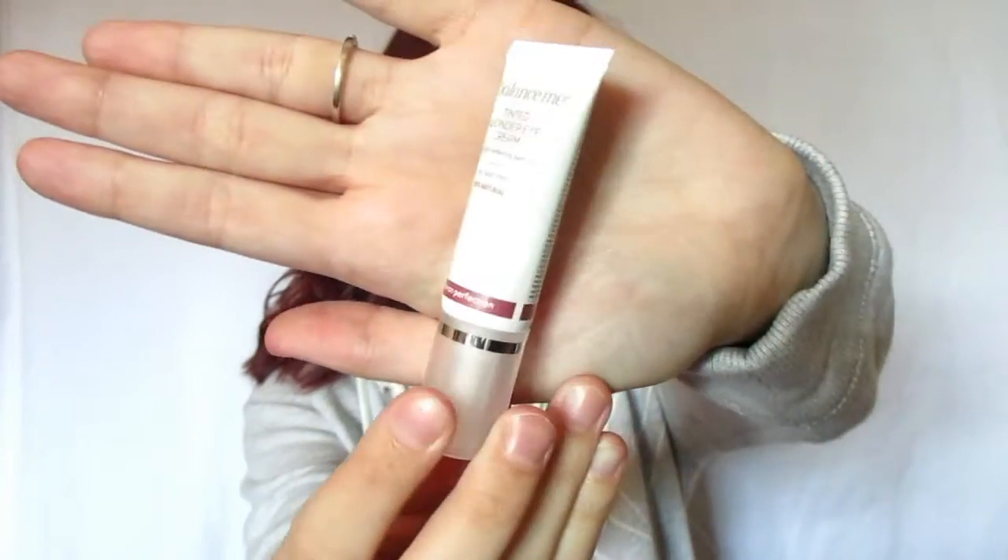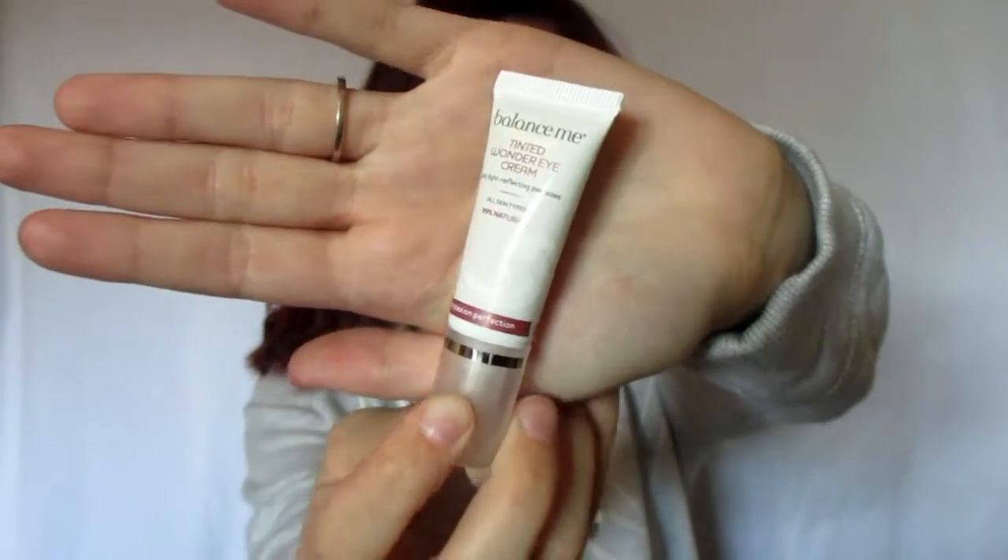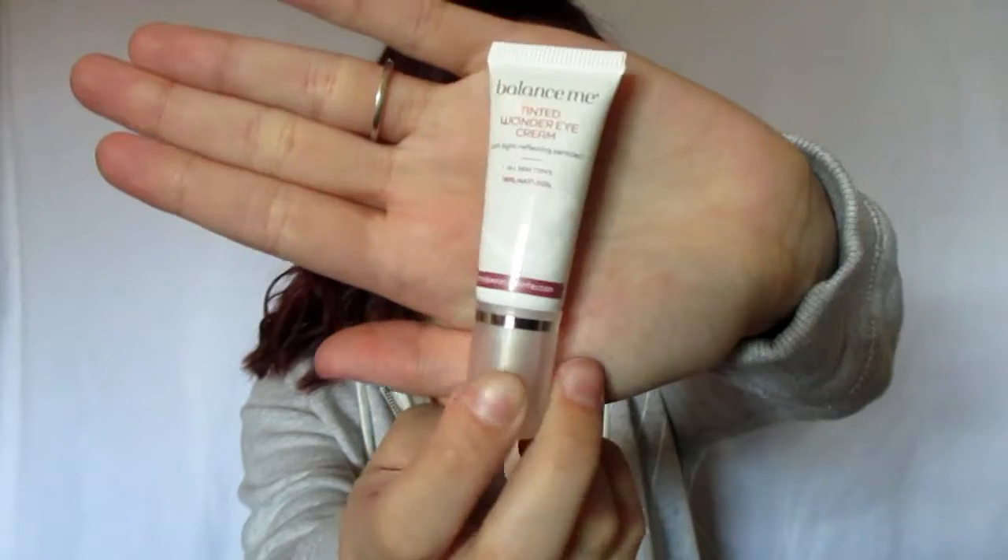Next I got this Balance Me Tinted Wonder Eye Cream with light reflecting particles — all skin types, 99% natural. So this is an eye cream that kind of doubles as an eye brightening type of thing. You could probably put this underneath your makeup. It's kind of cute. I personally don't feel like I have much of a problem with my under eyes, at least not right now — I'm still pretty young — but this would be fun to use. I'm all for brightening up the face.